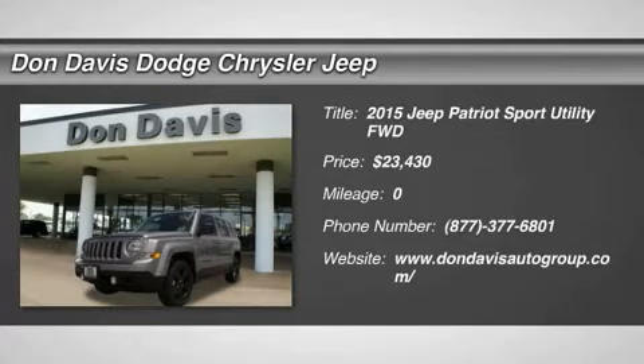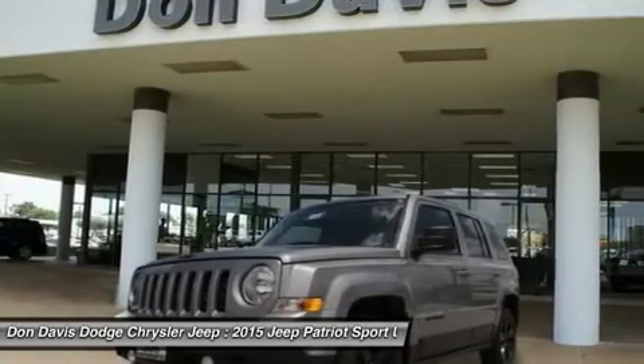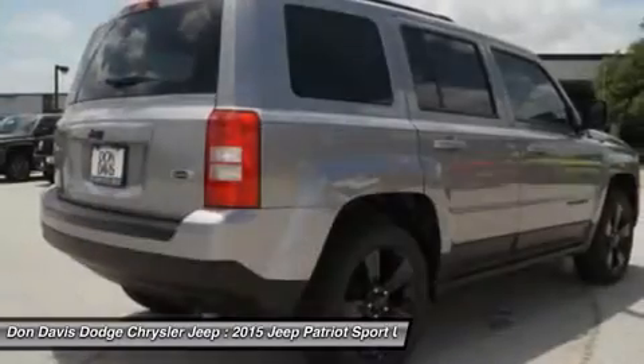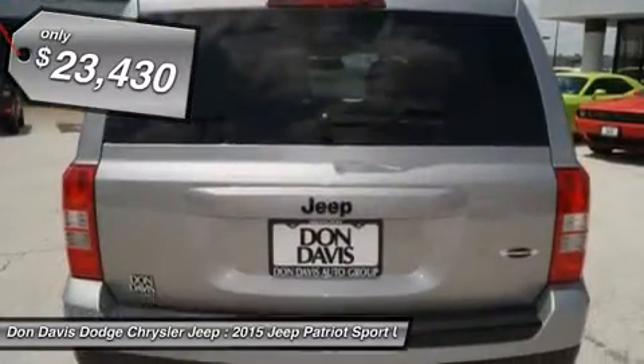The 2015 Jeep Patriot. The Jeep Patriot is unmistakably a Jeep. It looks like a cross between a Jeep Liberty and a Jeep Compass, or maybe a three-quarter scale version of the big Jeep Commander. The Patriot has plenty of room inside for any size family, and is priced below $25,000.